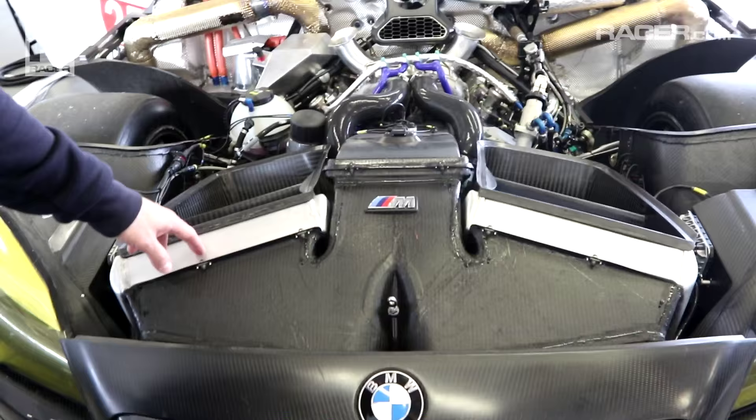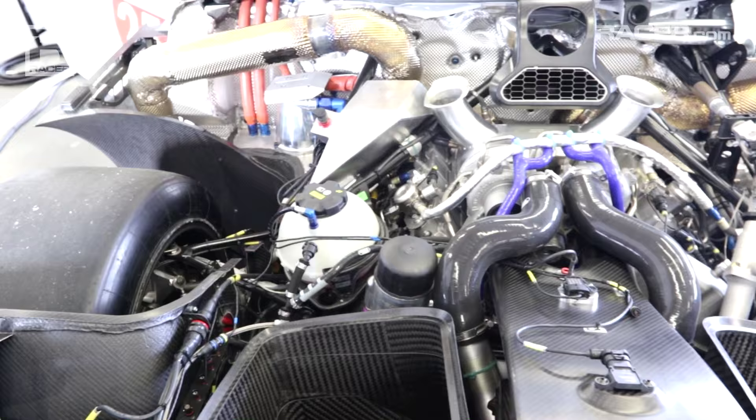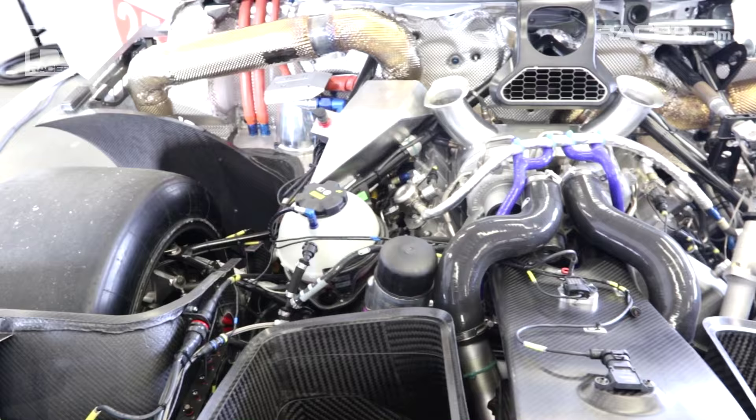Here you can see the air-to-air intercoolers. While the street engine uses water-to-air, the rules dictate air-to-air, so there are larger intercoolers up in the airstream to cool the intake charge before it gets into the engine. It's really interesting packaging to get everything nestled together as much as possible.